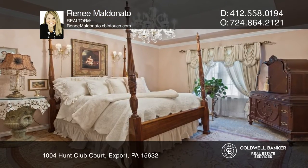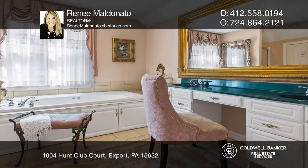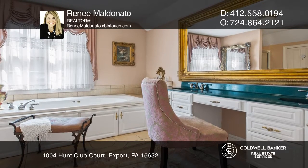Upstairs is your master bedroom with a fireplace and master bath with dual walk-in closets.